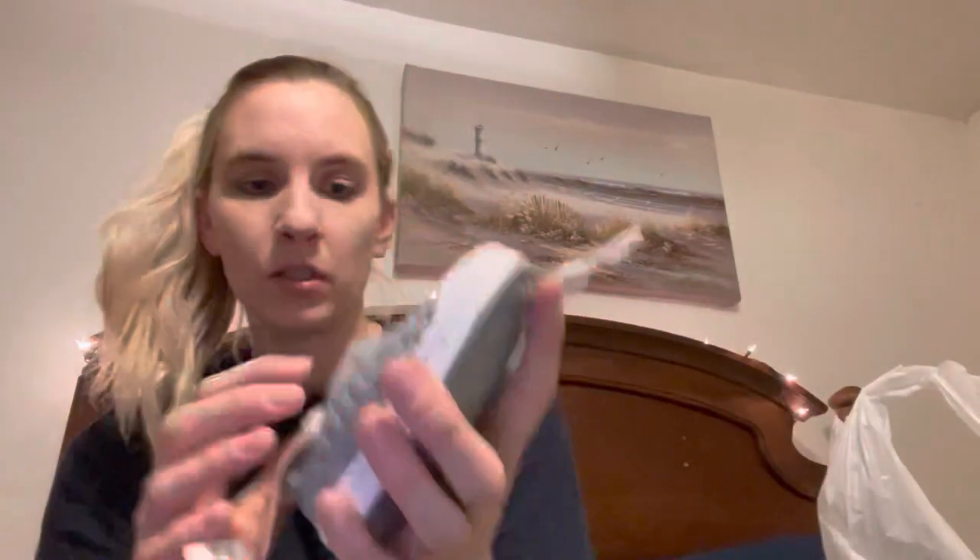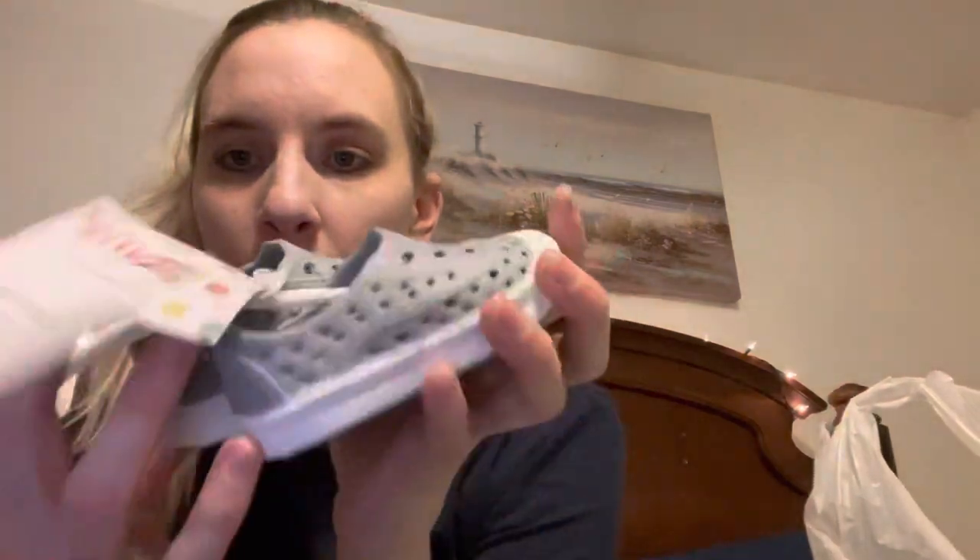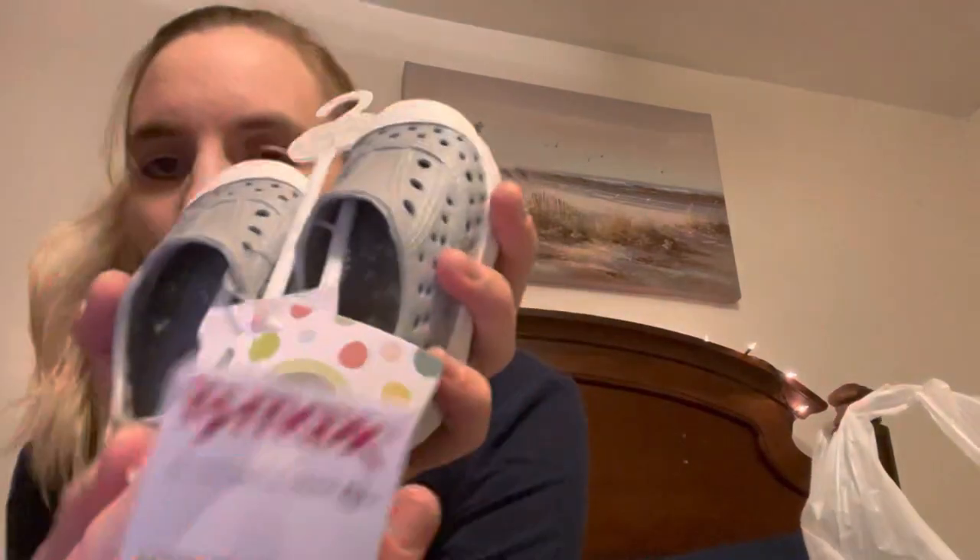One other thing from TJ Maxx was these little slip-on shoes by Little Me. They were $6.99. They're just so cute. I probably won't save those for Easter.